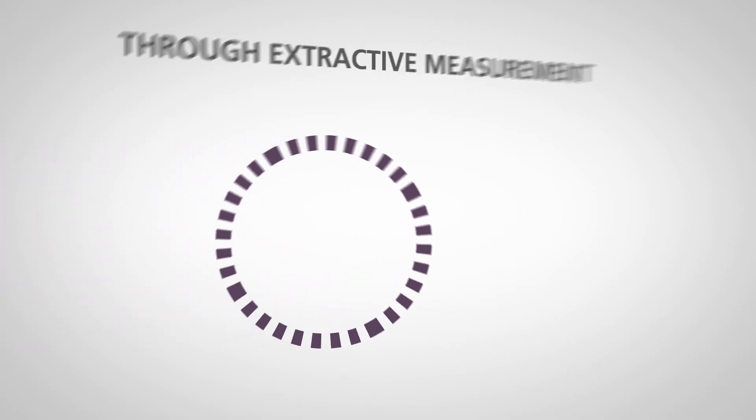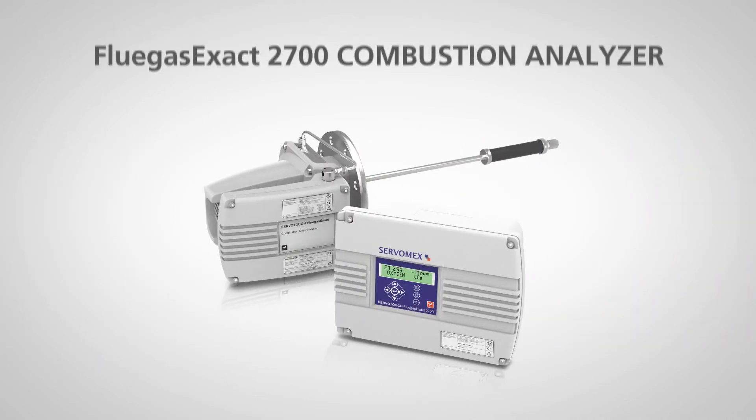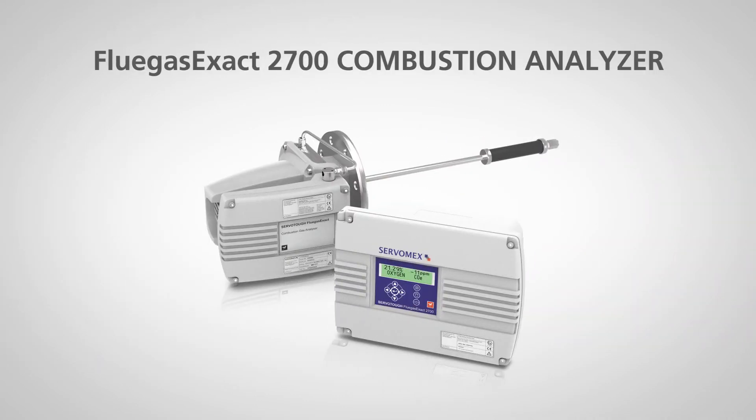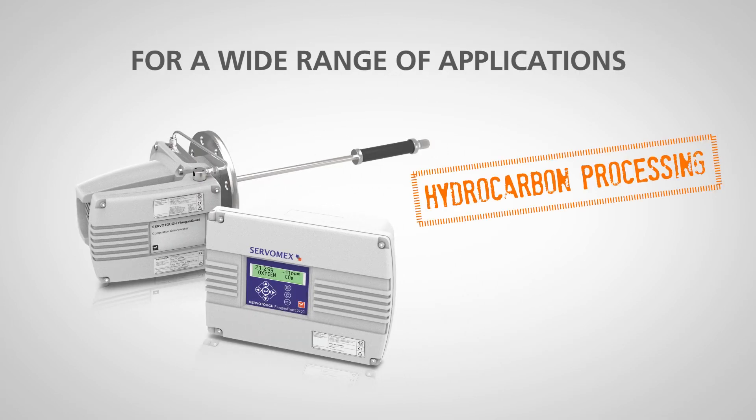The Flue Gas Exact 2700 provides a long sensor life thanks to its low flow extractive measurement principle, which keeps the sensors outside the harsh process environment in a heated enclosure.